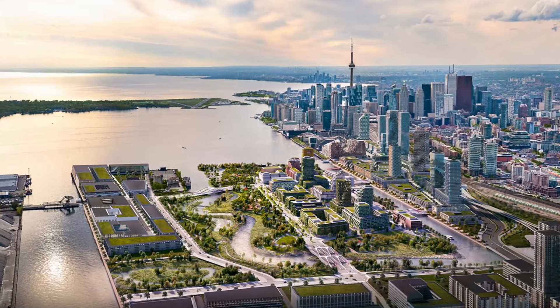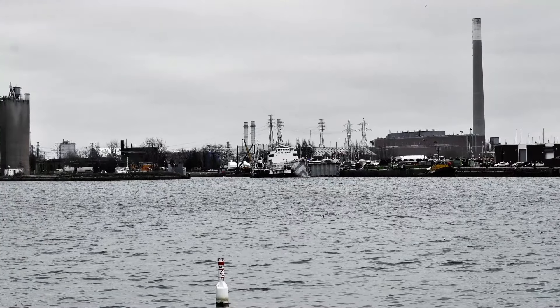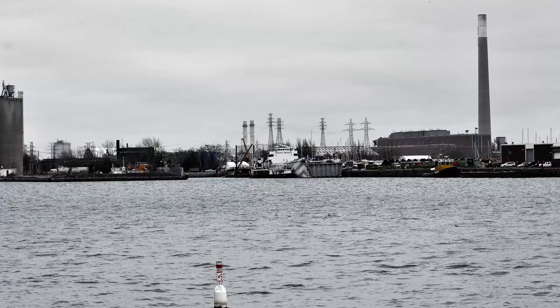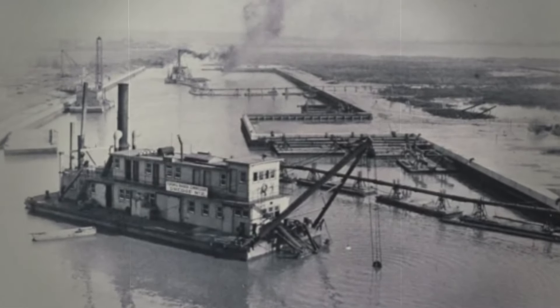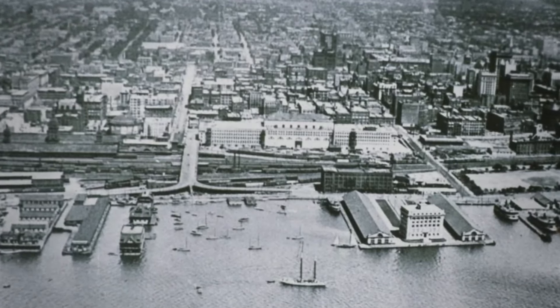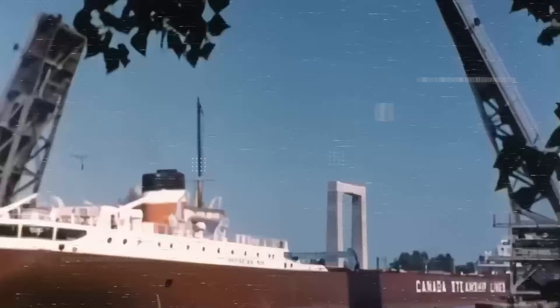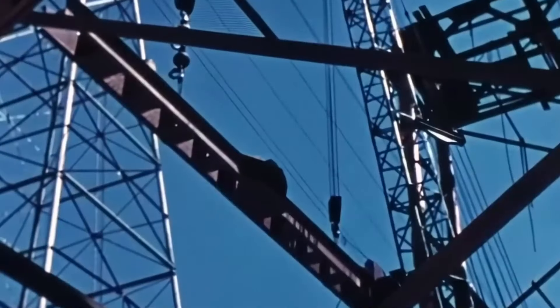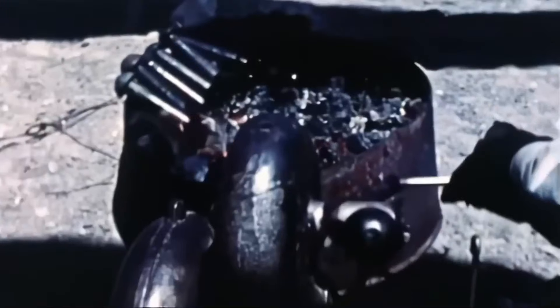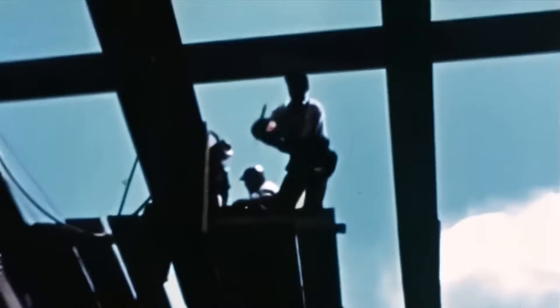The Portlands in Toronto has a very interesting historical evolution that began with the transformation of the Ashbridge's Bay Marsh in the late 19th century. Originally a vast wetland, the area was progressively filled in from the 1880s onward to accommodate industrial and shipping needs, turning it into a bustling industrial hub. This transformation attracted heavy manufacturing, oil refineries, and other polluting industries, which posed significant environmental challenges by the mid-20th century.